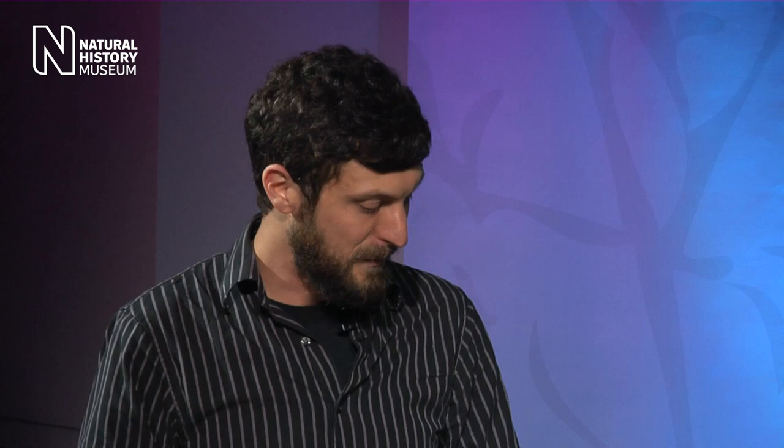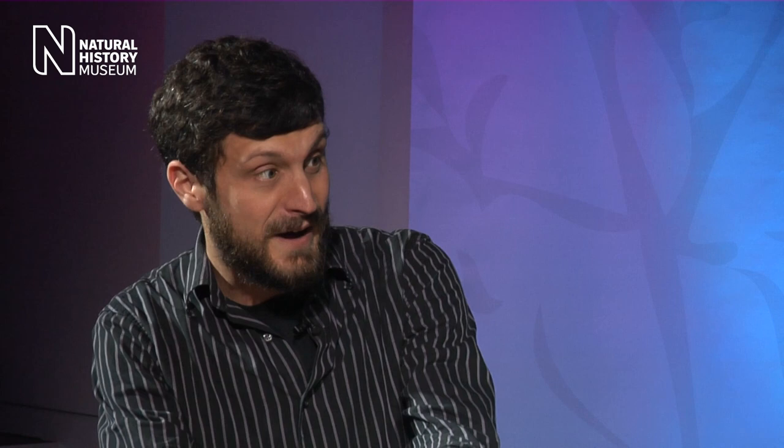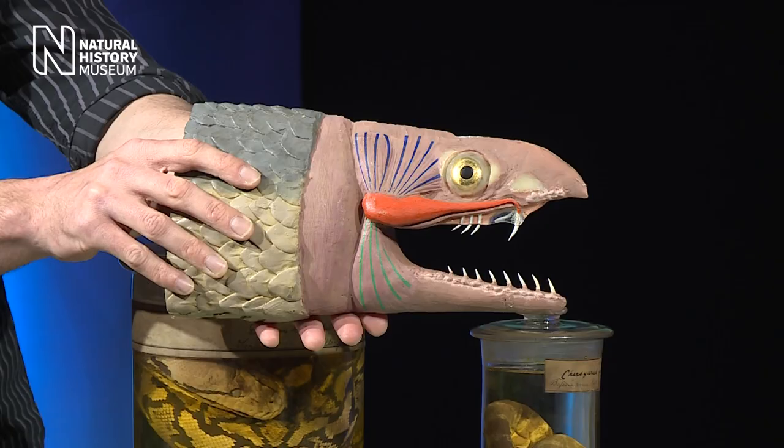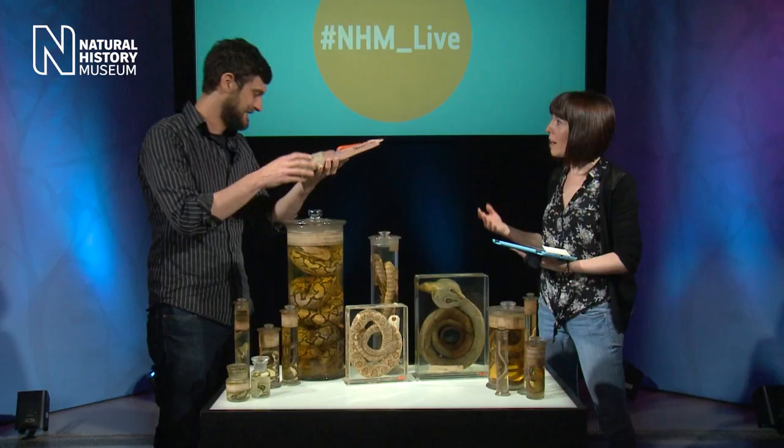So is that how we think venom evolved — from modified saliva? Absolutely, that's the prevailing hypothesis.